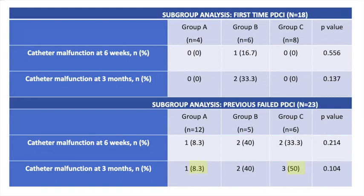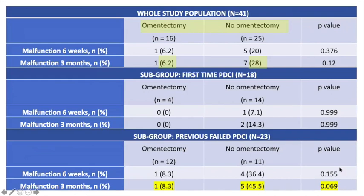We did a subgroup analysis. In patients who had catheter insertion for the first time, malfunction at 6 weeks and 3 months was not found to be significantly different among the 3 groups. But in patients who had a previously failed catheter insertion, catheter malfunction at 3 months was around 8% in group A and about 50% in group C, which was clinically relevant although not statistically significant. We also compared the outcome of those who had omentectomy — group A — with those who did not — groups B and C combined — and malfunction at 3 months in patients who had omentectomy was 6% compared to 28% in those who did not.